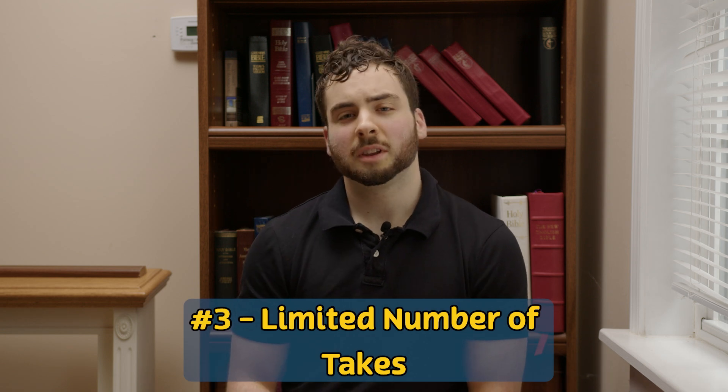Number three: limited takes. There were a ton of scenes in the movie where we got everything we needed in just two takes. That's not to say there weren't times we did three, four, five — we even did up to 10 takes in a couple of scenes. But we were averaging out probably about three or four takes per scene. Getting everything you need in two to three takes is huge, because it allows for later when you have a more difficult scene where you may need more takes. Having those scenes you get done in two to three takes really will save you.